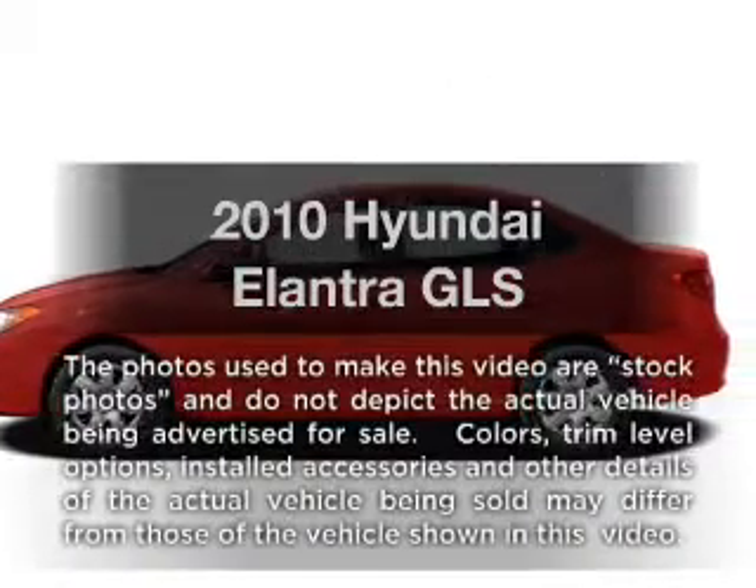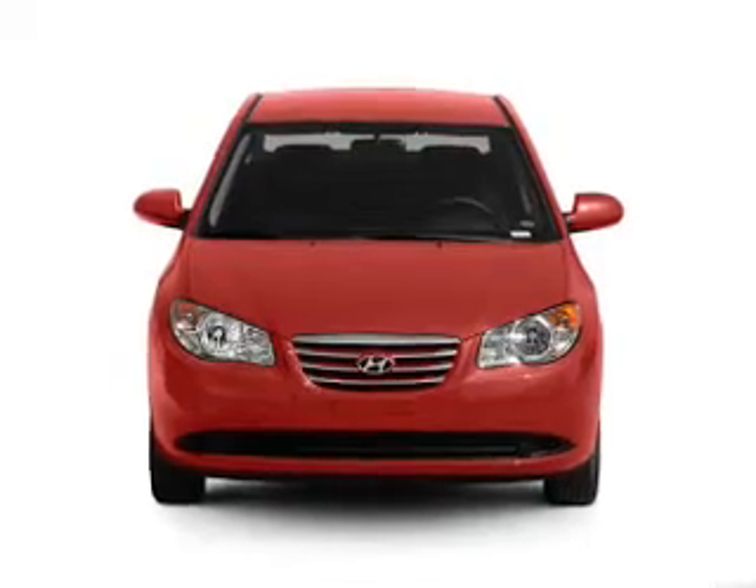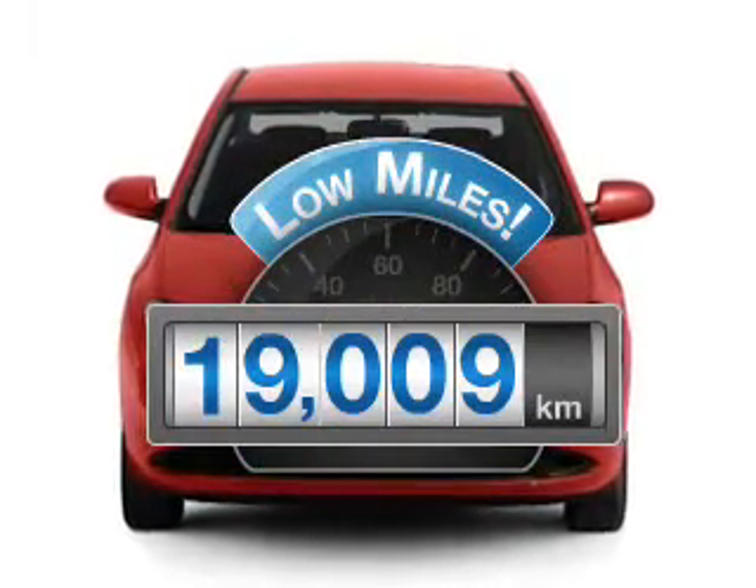Introducing the 2010 Hyundai Elantra. Travel the roads in style and comfort in this great vehicle. With low miles, this automobile will take you far and get you where you want to go.